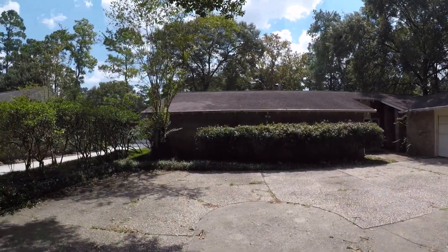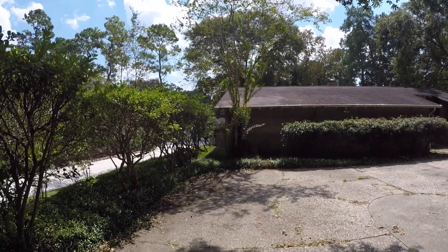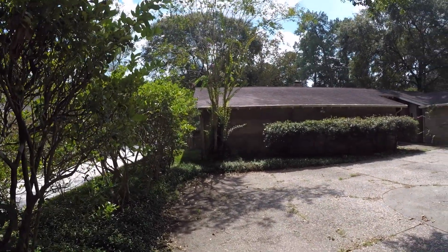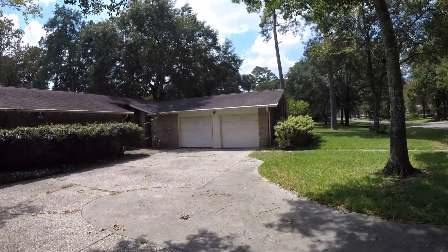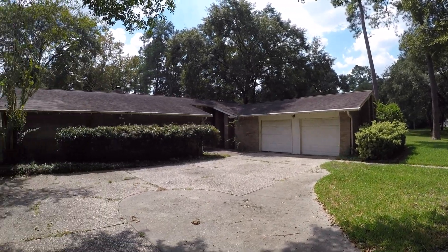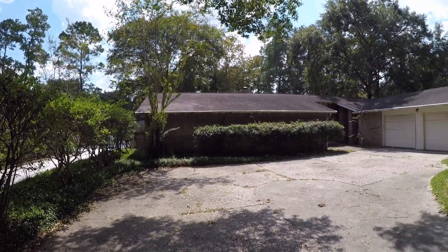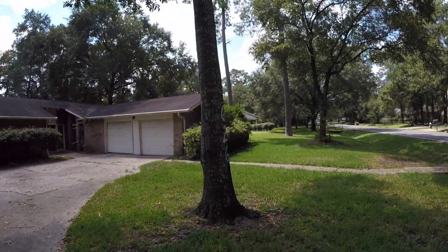The last time this home sold in the MLS here in Houston, it sold for $171,000 and this is priced at about $65,000 less than that right now. It is eligible for HUD's $100 down payment incentive and it is eligible for a rehab loan. So you can actually borrow money to buy this home and borrow money to do the repairs with a small $100 down payment. It's a great opportunity.